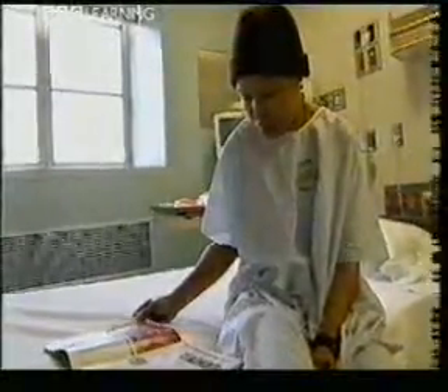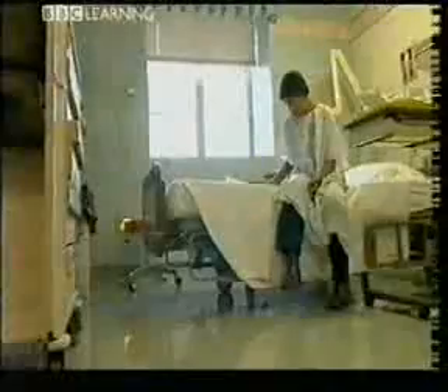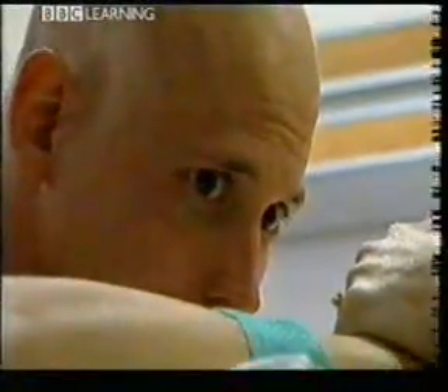Lydia has cancer — a fairly rare cancer called large B-cell lymphoma. So does Mary and Joshua. Until now they would have received the same diagnosis and the same treatment, because they have the same disease. But the DNA in the tumours tells a different story.